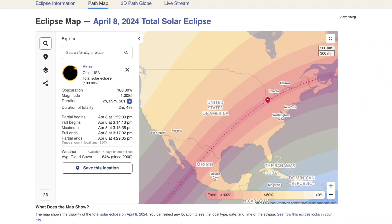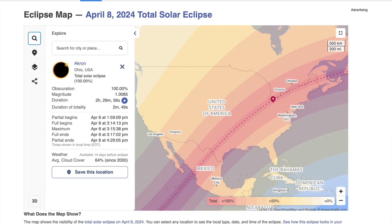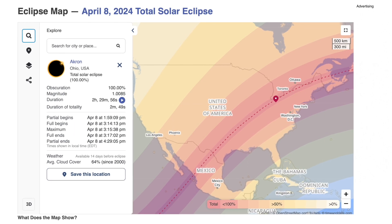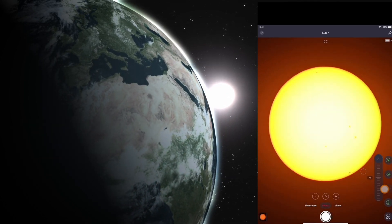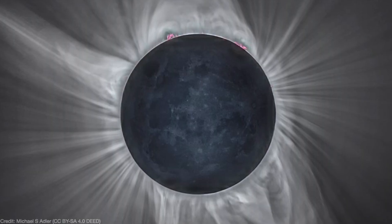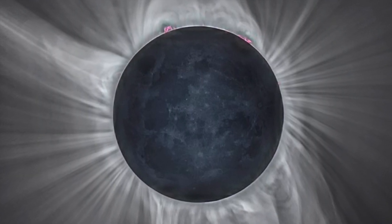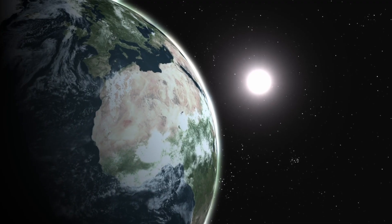You don't need to live within the path of totality to see the eclipse. If you live within the United States, you will get to see at least a partial or total eclipse. I recommend for all of you to make plans to try and experience totality, even if you don't live in the direct or near path.